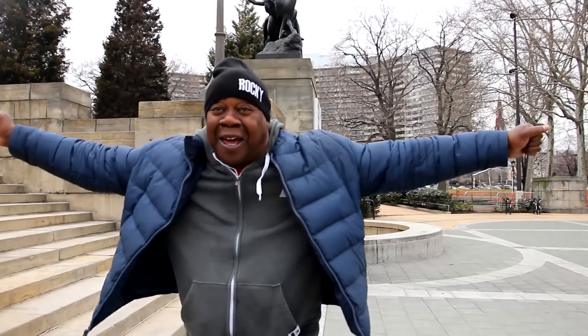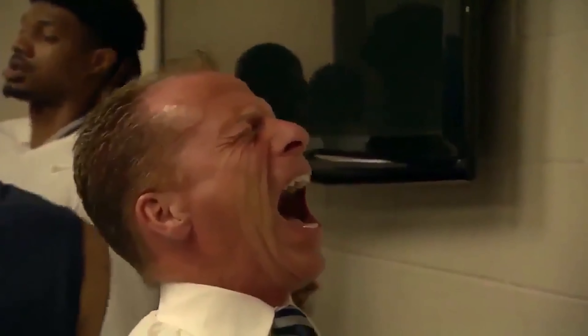Hey girl, welcome back to my channel. It's your girl Jenn Seen aka Junglenaps. Today you can finally stop fretting because we're doing my best in beauty video and I don't know if you're excited but I'm excited.